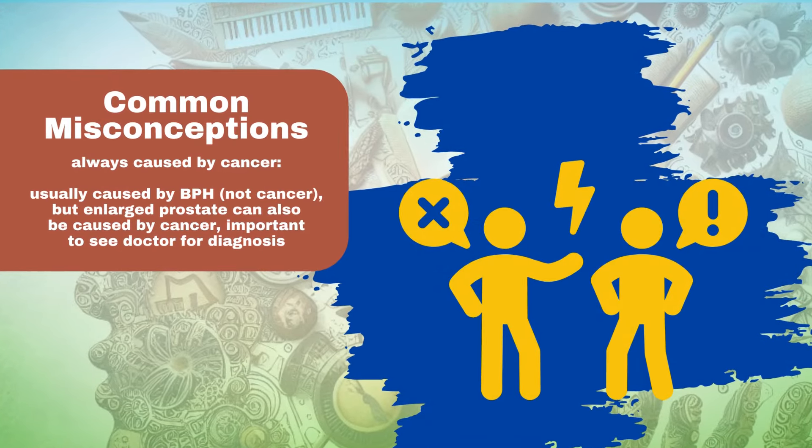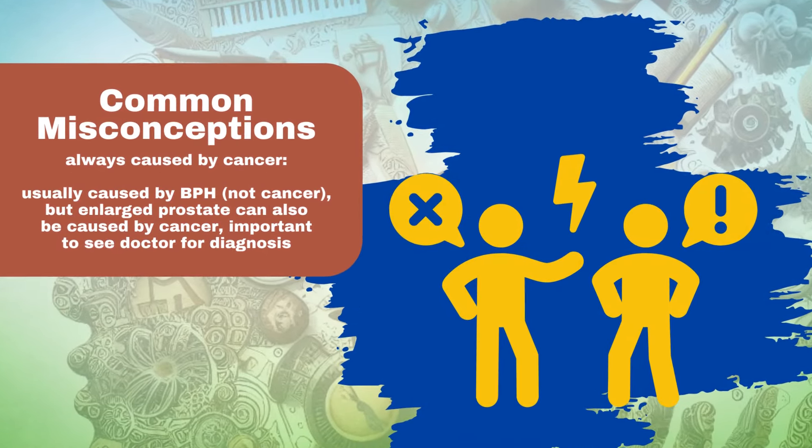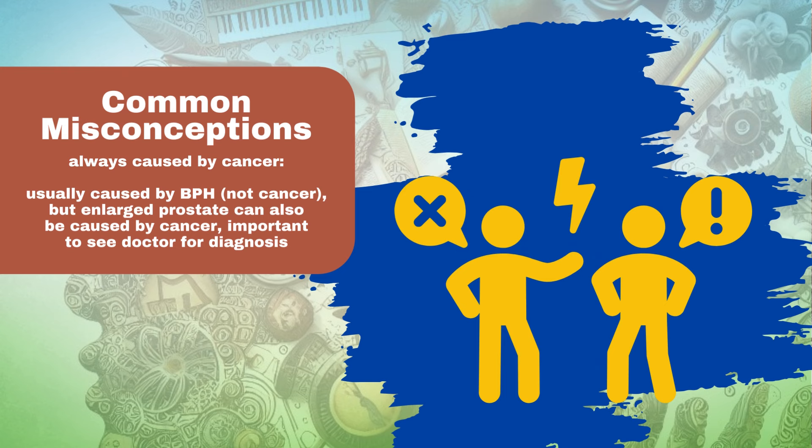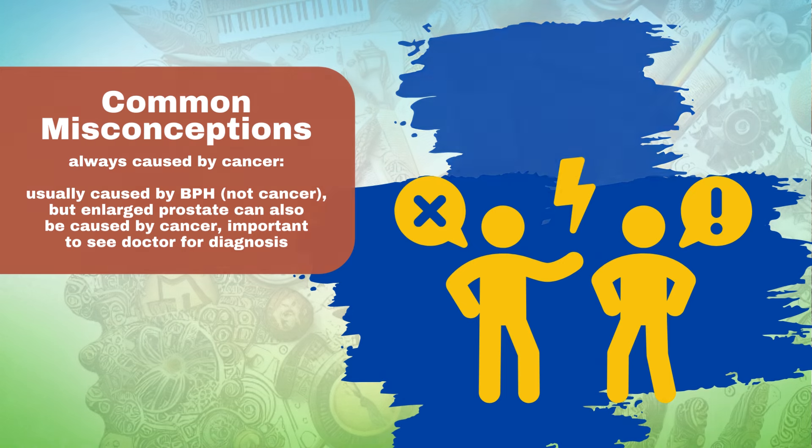It is always caused by cancer — enlarged prostate is usually caused by benign prostatic hyperplasia (BPH), which is not cancer. However, enlarged prostate can also be caused by prostate cancer, so it is important to see a doctor for an accurate diagnosis.